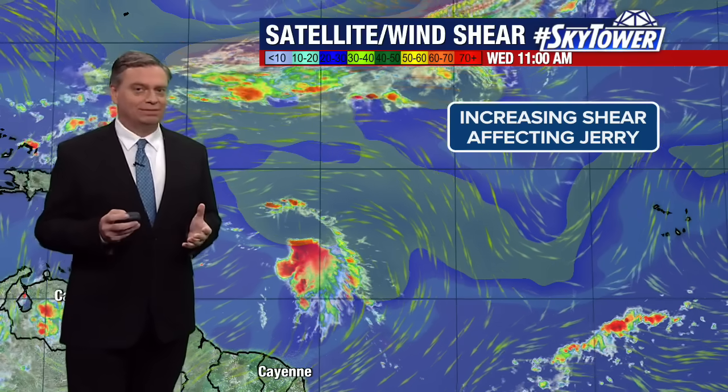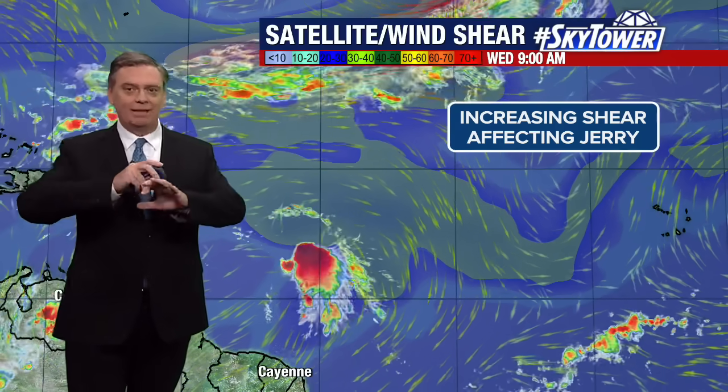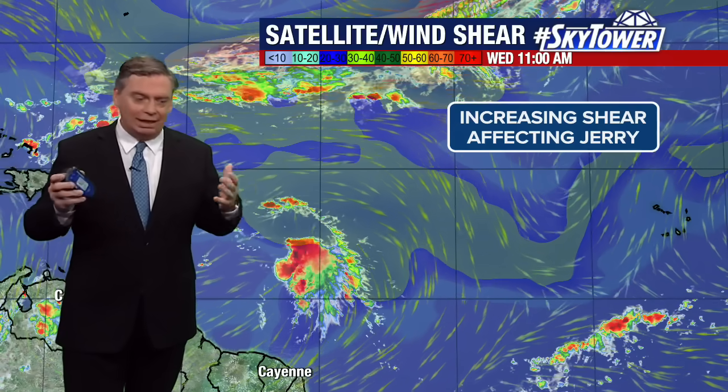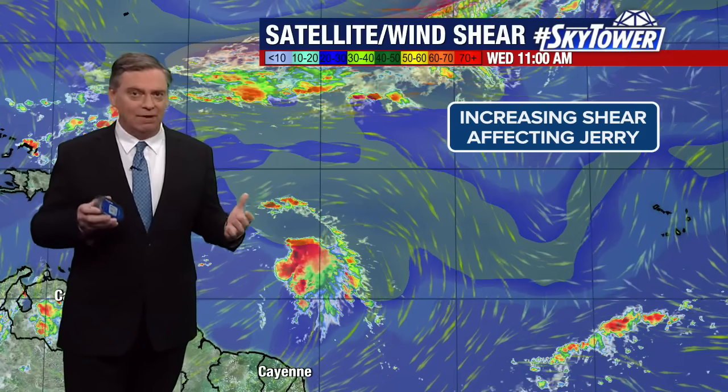Yesterday Jerry was actually looking pretty impressive by satellite. We were seeing that fanning effect in all the quadrants, telling us it was in an atmosphere that was very conducive for development.